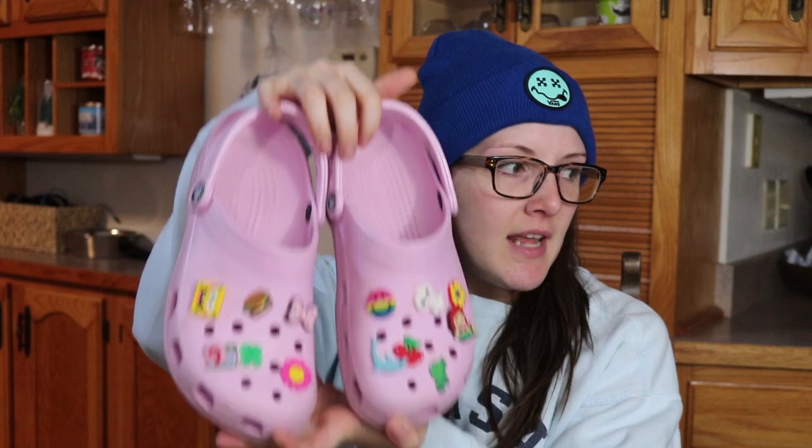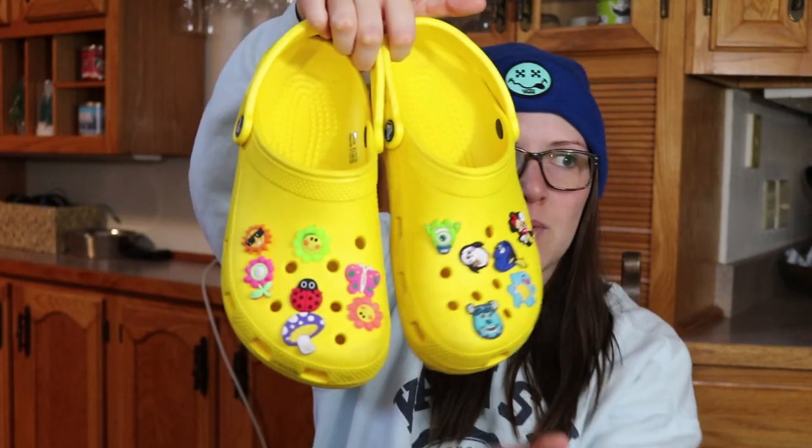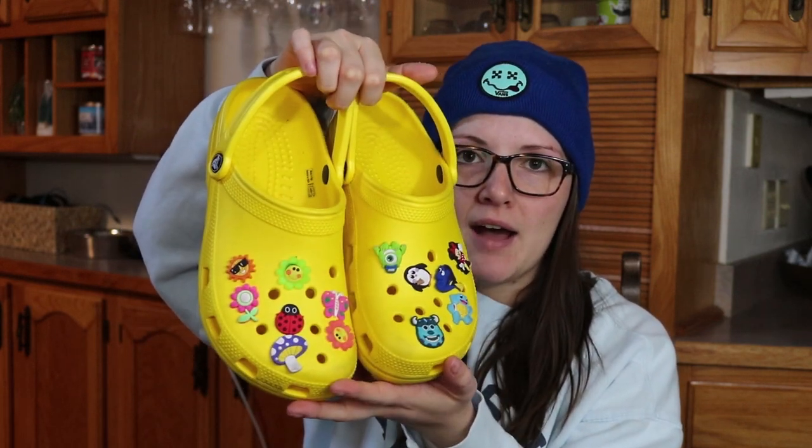I'll start with the very first pair I ever got, and that is the classic clog in baby pink — or maybe it's called ballerina pink. I'm not sure of the color name, but these are them. The little charms that go in the holes are called jibbitz. I actually purchased a pack of 100 jibbitz for like $13 from Amazon — not the Croc brand jibbitz, but I just love the look of them and all the colors. I also have the same style in a bright yellow color with more jibbitz from that exact same pack. These are my first two pairs of Crocs.